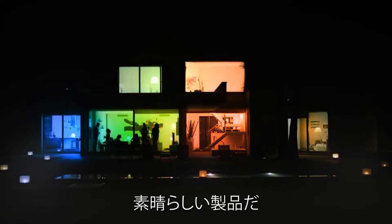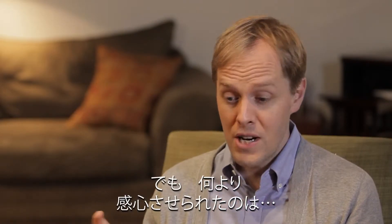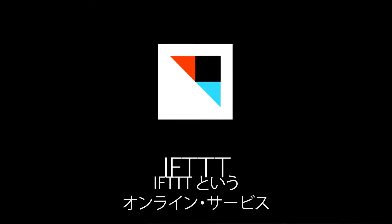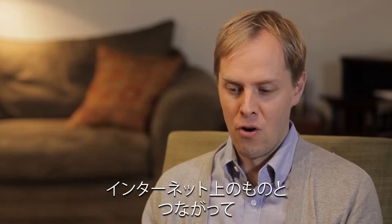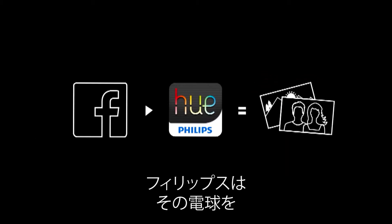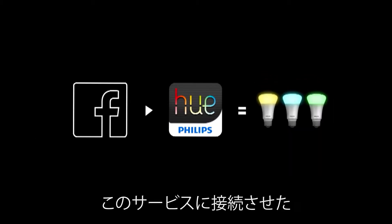It's a really nice product, but what they did that was really smart was integrate with an online service called 'If This Then That.' What it does is allow you to hook up things on the internet and create what they call recipes. Philips plugged the Hue light bulb into this service.